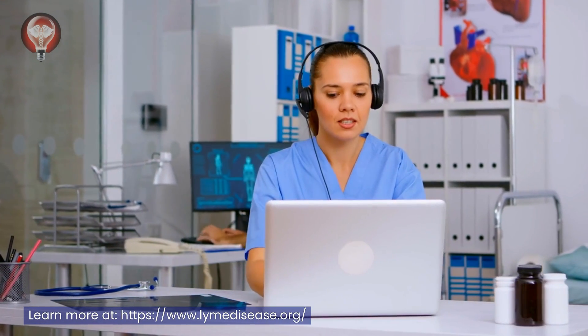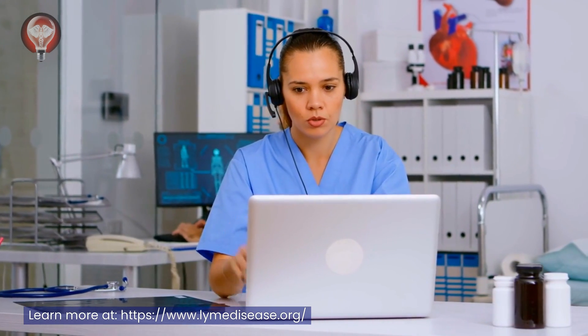LymeDisease.org is a non-profit organization that serves the patient community through advocacy, education, and research. They offer resources such as a physician directory to help you find a Lyme literate physician in your area. Remember, most countries have their own research and support bodies doing amazing work, so please support where you can.